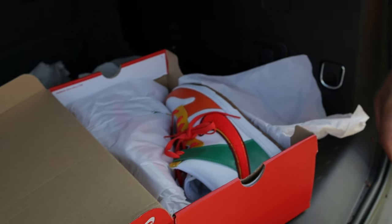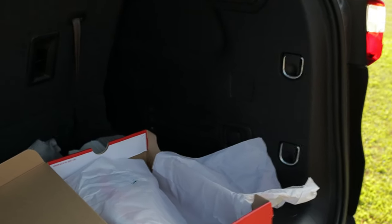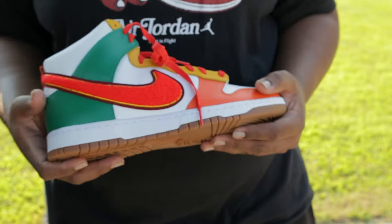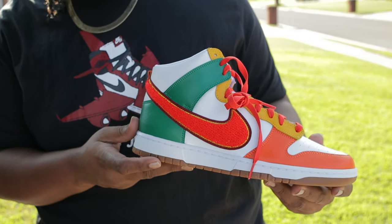I think Nike smoked these, man — killed these. The only downside I see off the rip though, they did something with the box. The box is a little plain jane. But when you got a shoe like this, I feel like something different on the box would have been dope. Yeah, most definitely.